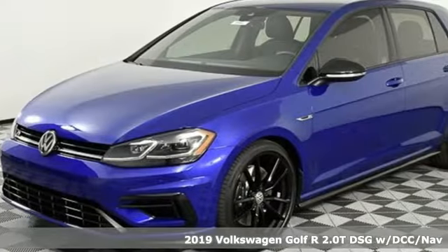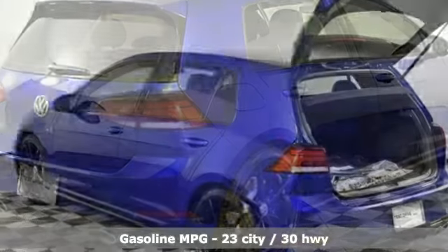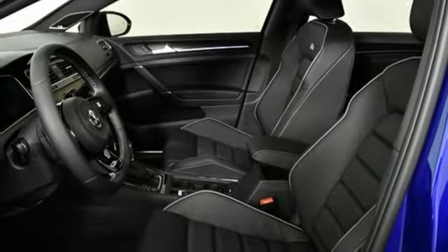It boasts an impressive list of features like these: auto-shift manual transmission, automatic with driver control suspension management, engine auto stop-start feature, aluminum wheels, and streaming audio.